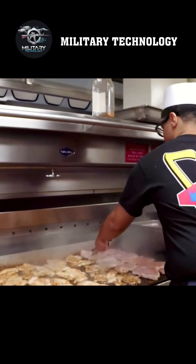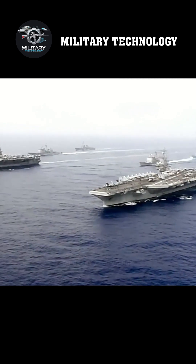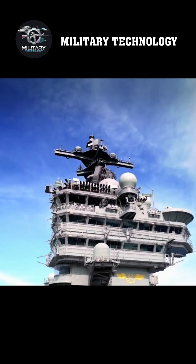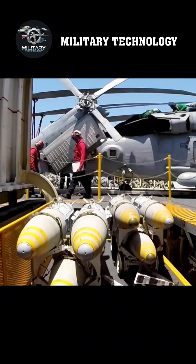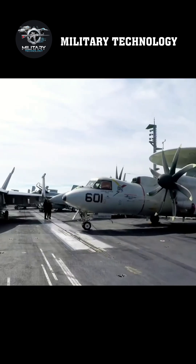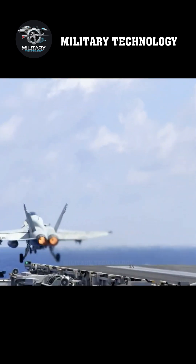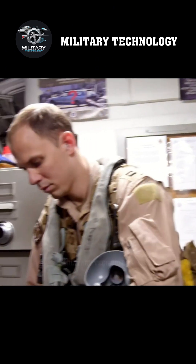Let's step aboard the Nimitz-class USS George H.W. Bush, a 6.2 billion dollar aircraft carrier, and explore how work is carried out on this incredible vessel. The Bush is the most expensive and technologically advanced carrier in the Nimitz class, as well as the most powerful active aircraft carrier in the world. It's like a 100,000-ton floating base.